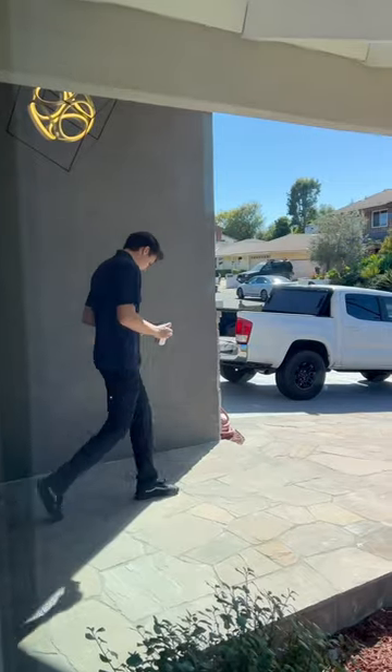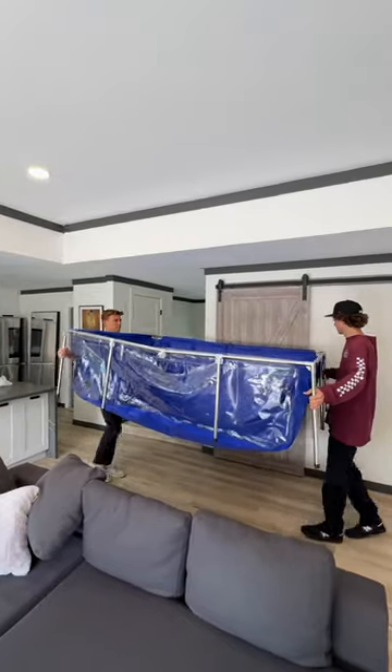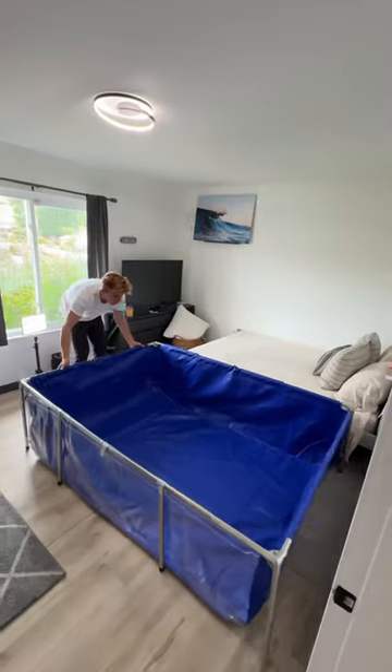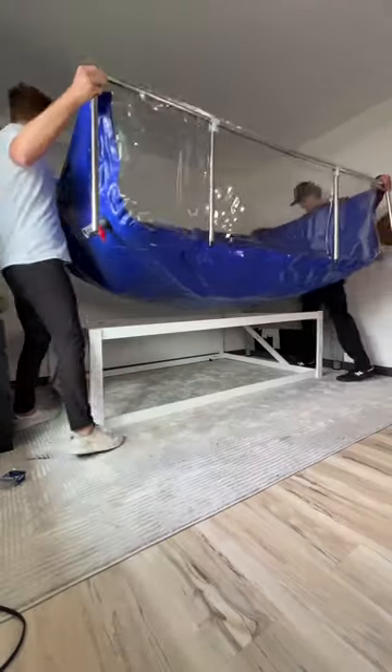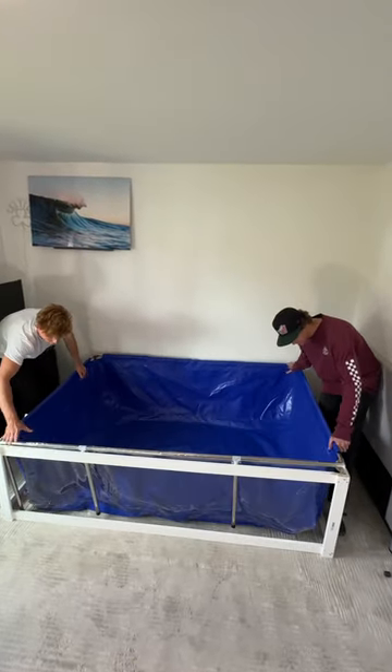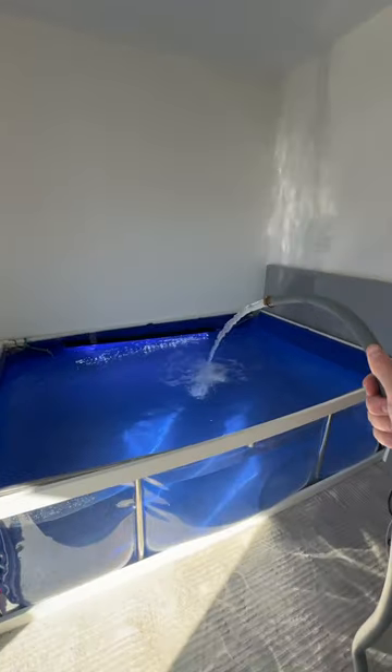To pull this off, we first needed to wait for him to leave for work so that we could make measurements of his bed. And then I bought this custom aquarium that's the exact same size. So we took the bed out of his room and rebuilt a replica bed frame that the aquarium fit perfectly inside of. We then attached it to his headboard and filled his new bed completely with ice water.